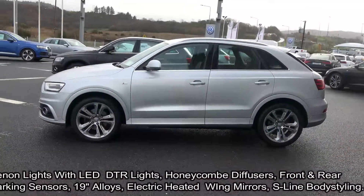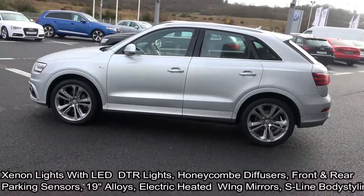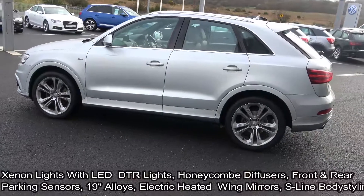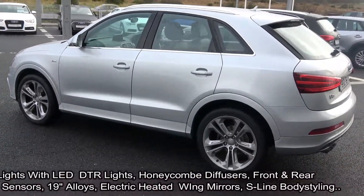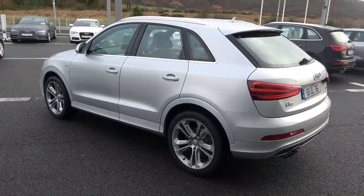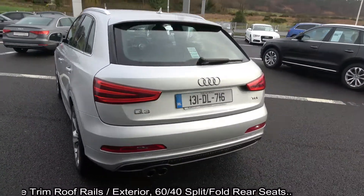Your features include Xenon headlamps, LED daytime running lights, honeycomb diffusers. The vehicle is complemented with 19-inch multi-spoke alloys, colour-coded electric heated wing mirrors, chrome roof rails, chrome trim exterior, chrome tip finish on your exhaust, tailgate lights, and rear parking sensors.